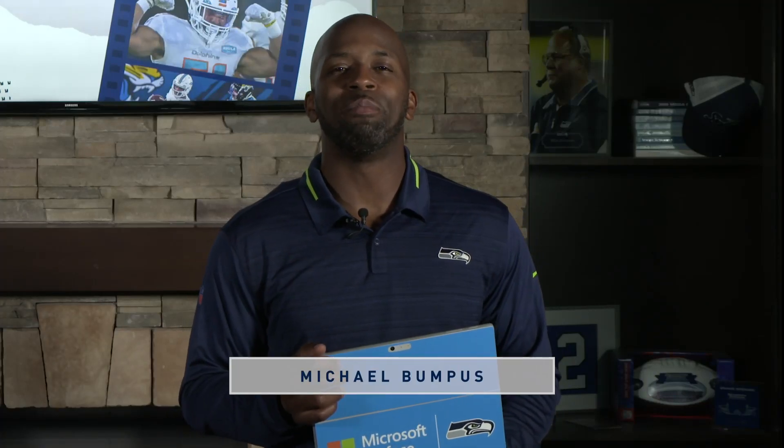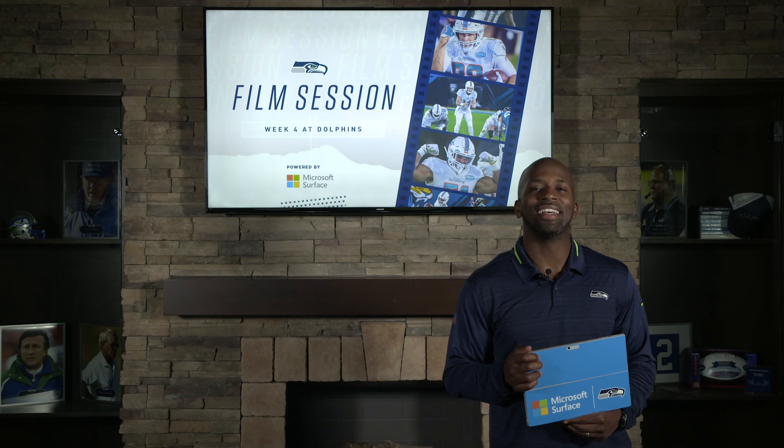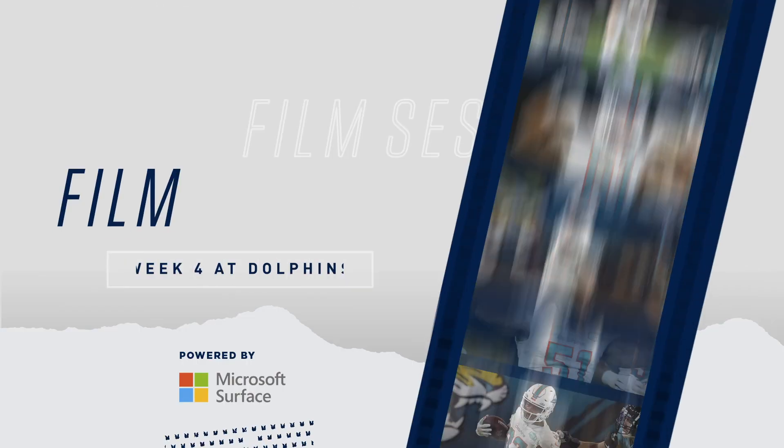Seahawks fans, what's going on? This is Michael Bumpus with another film session, powered by Microsoft Surface. Let's take a look at the week four opponents, the Miami Dolphins.